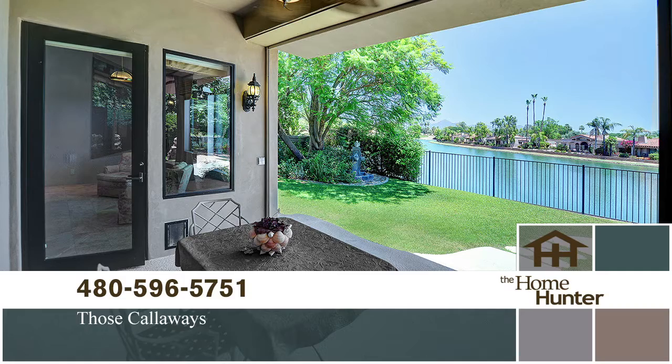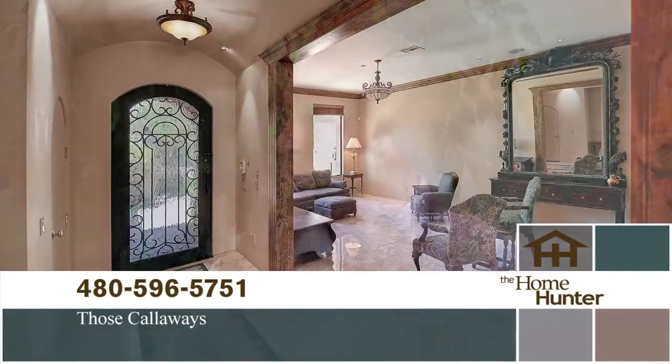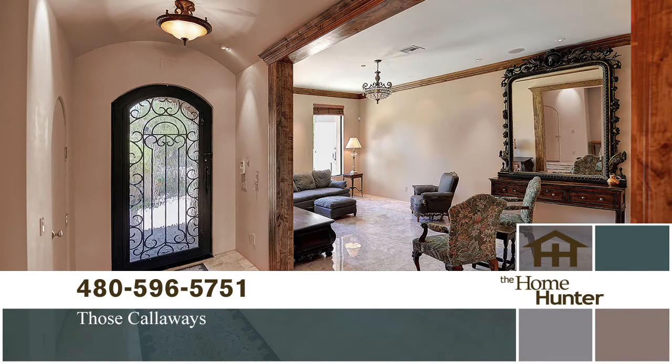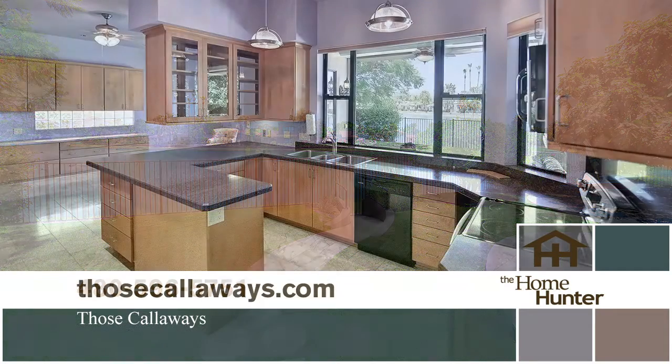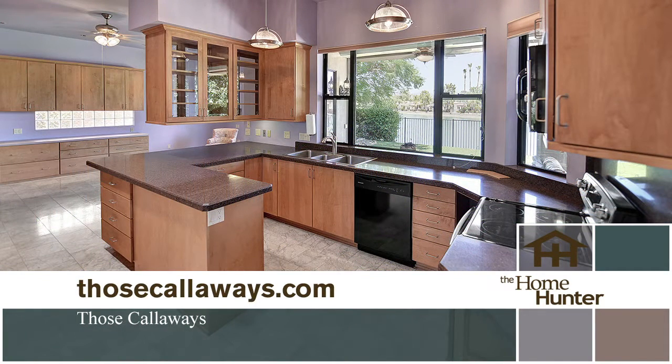The home is over 4,000 square feet — a four bedroom, four and a half bath. It has a library with all wood paneling in there. It's gorgeous. And of course, you actually back up to the lake. So when you sit on your back patio, you have these beautiful water views that are so rare here in the valley. It was rebuilt in 2003 and this woman spared no expense.